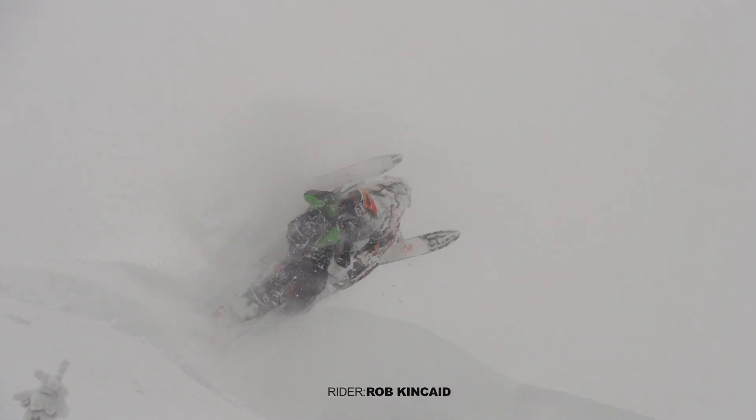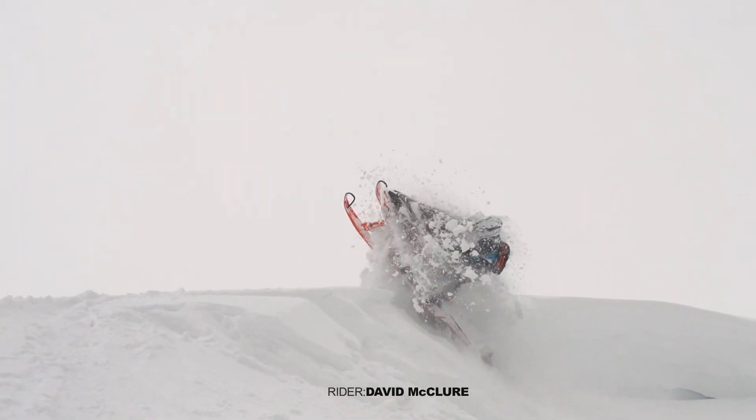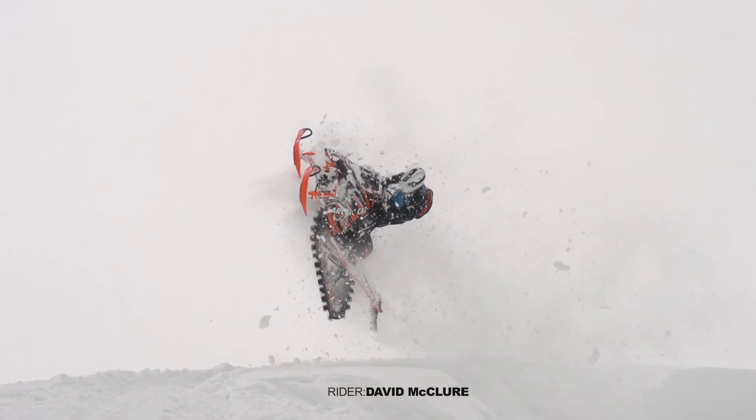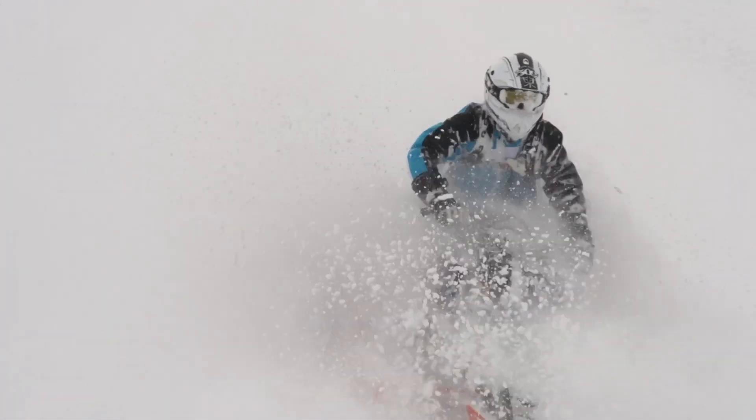I'm always telling Dave, don't drop that cliff dude, don't hit it, don't hit the cornice — you're dumb, you're gonna wreck, what if you get hurt? Dave's more like, I don't care, it's easy. So we kind of got the old man and the little boy syndrome going on a lot.